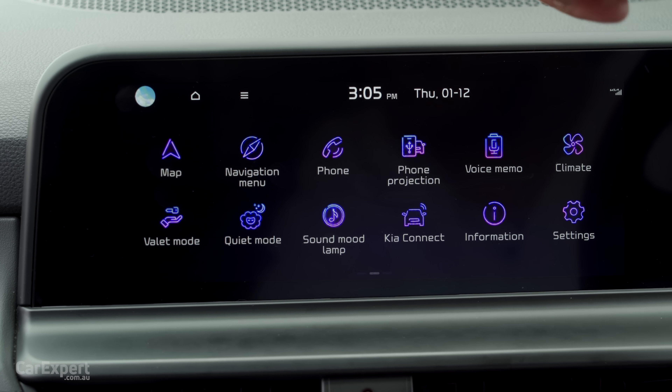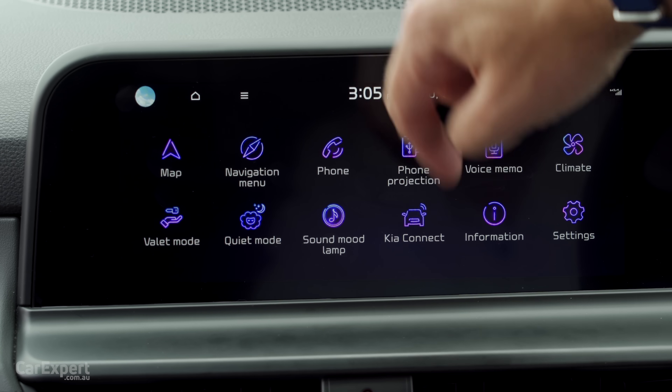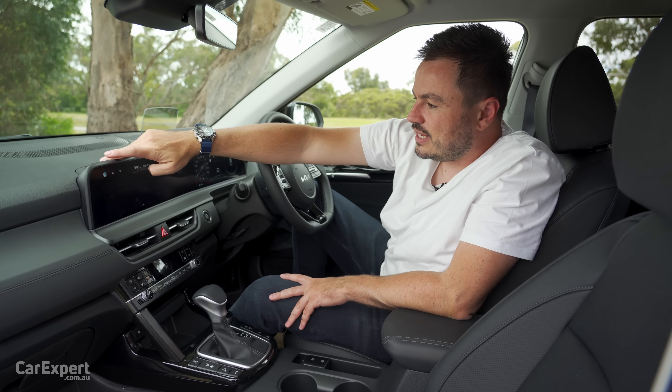Voice memo as well — if you get any great business ideas while you're out on the road, you can record those. You also have Kia Connect, which is the service that allows you to connect to the vehicle remotely to check its status. It is a nicely loaded system.